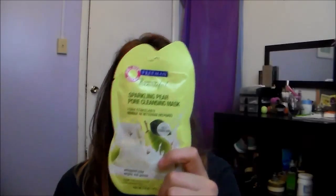The last two things I got were two face masks. These are $1.37 at Walmart and they're actually pretty good — you can get more than one use out of them. This one is the Sparkling Pear Pore Cleansing Mask, and it's for oily to combo skin. I'm pretty sure I have combo skin. It's a whipped clay that wipes out your pores.